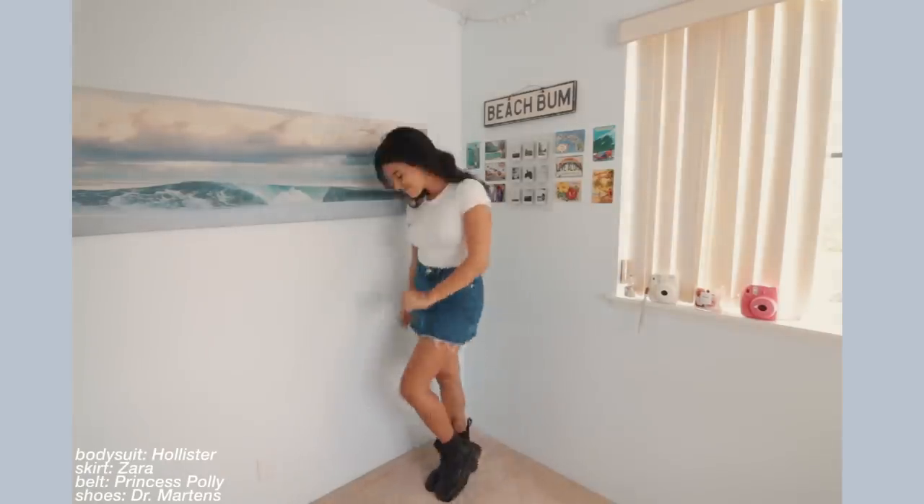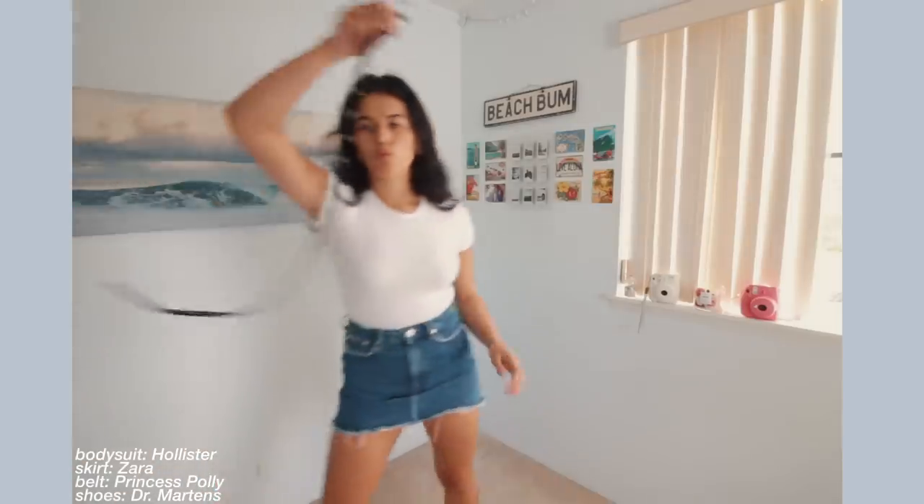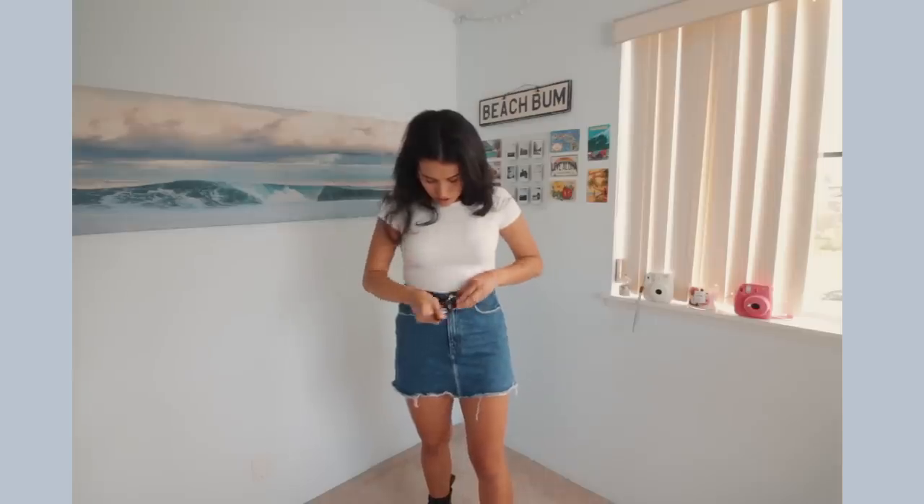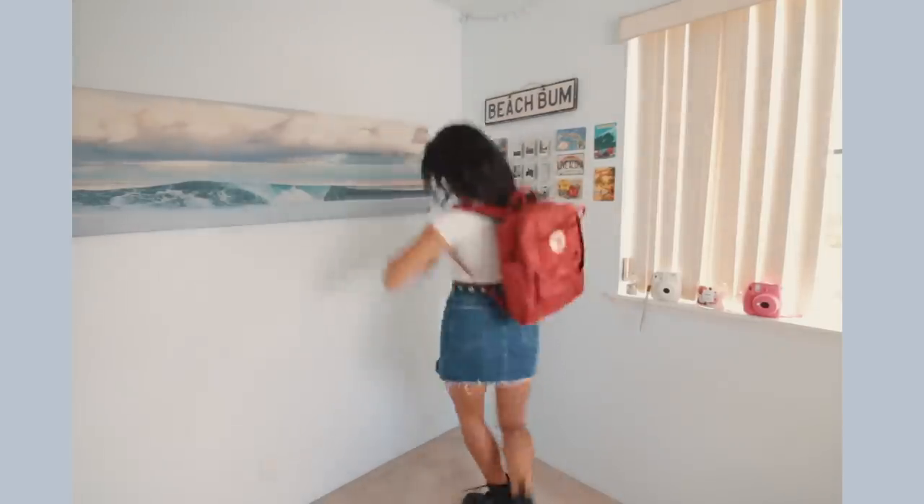This next outfit I like to call the delicious denim. The focus of this outfit is pretty much around the blue denim skirt — I think it's so cute. I'm wearing a white bodysuit with it, and to spice things up I'm adding some black platform boots. The look is kind of cutesy before you add these, but once you add them it gives a really cool edgy vibe. Then to add continuity with the colors, I'm adding a black belt with some silver detailing — you definitely don't have to do this.